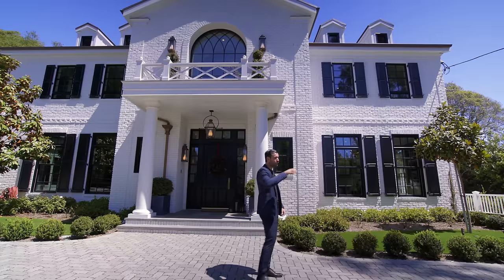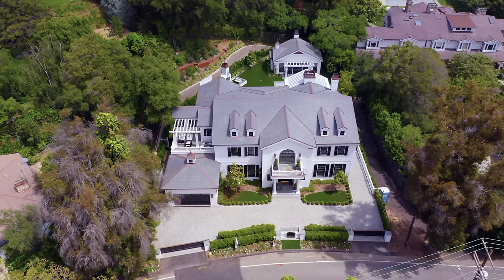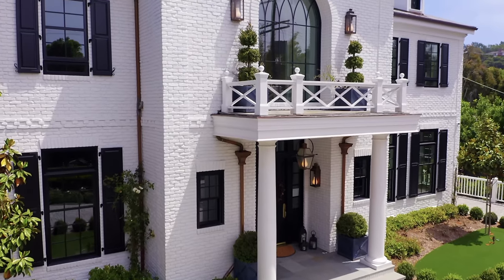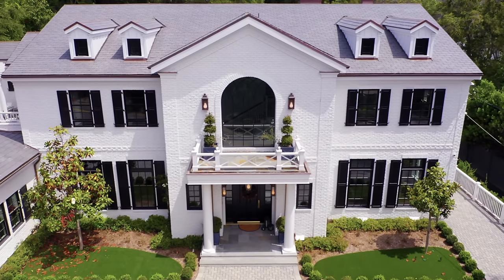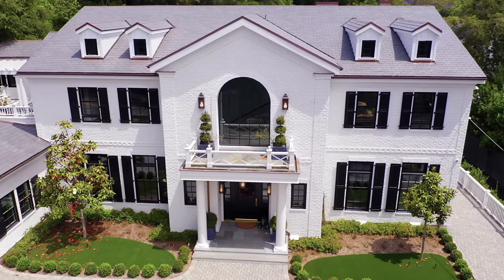Starting with the front of the home, we have a gated motor court right here that leads to the front of the home, as well as a two-car garage on the other side. On the exterior, we have the timeless white painted brick throughout the property. A lot of shutter details right next to the grid windows. And on the roof, I want to point out the dormer and the cupola details as well, tying in some of those colonial details.